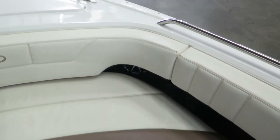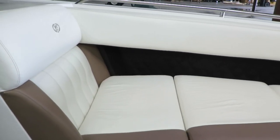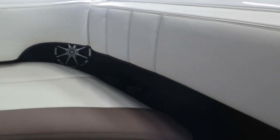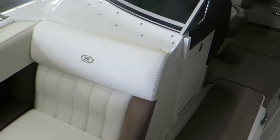Here in the bow, we have a nice large space with wrap-around seating, a little storage area to put your belongings, cup holders, and speakers — it's a very nice area. And then in front of the helm, still on the bow, there's another single seat.